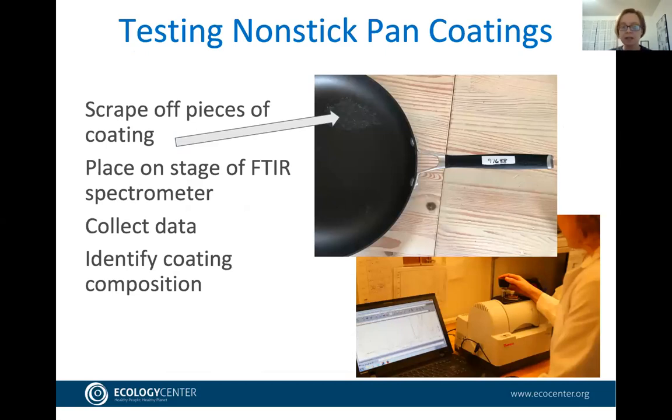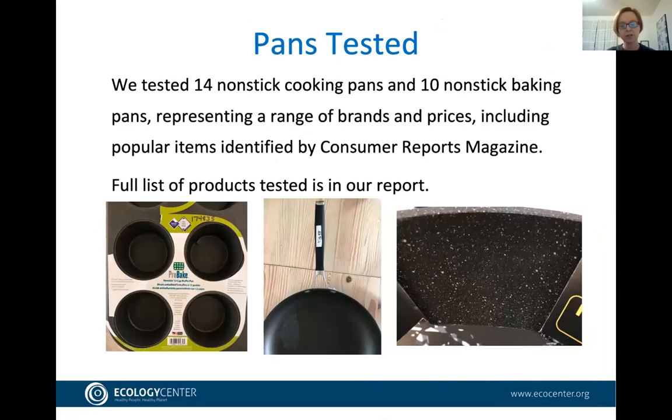For testing, we scrape off some of the coating with a metal tool and place those pieces on the stage of our FTIR spectrometer — also called an infrared spectrometer. We collect the data and identify the coating composition. We tested 14 cooking pans and 10 baking pans, choosing them to cover a range of prices. All either said they were nonstick or appeared to have coatings. A full list with retailer details is in our report.